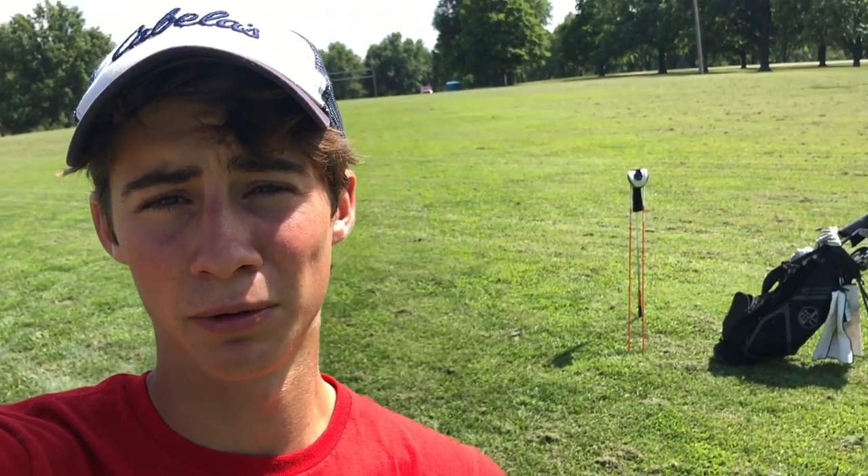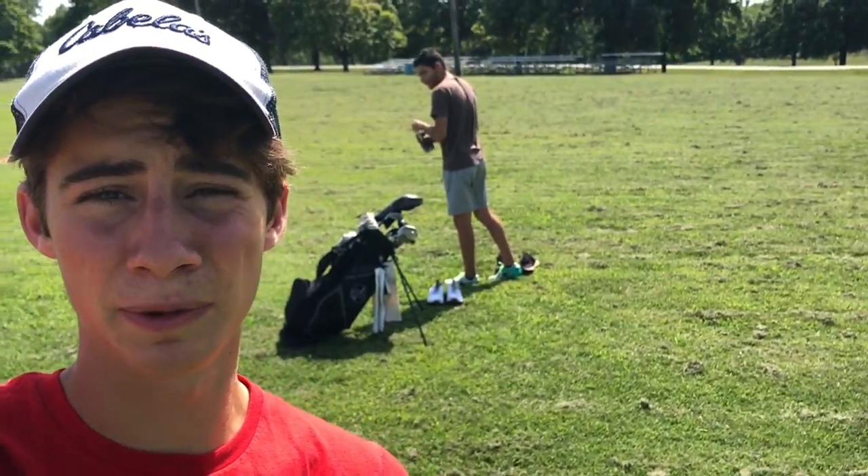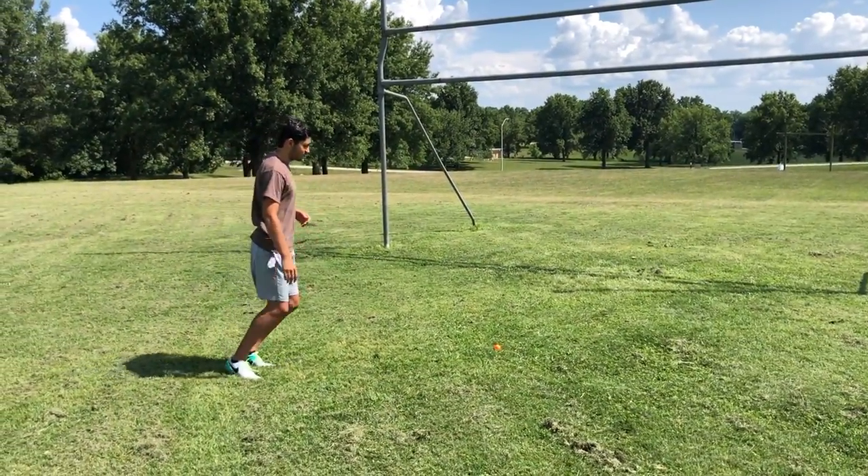We just realized that the shadow was casting on the golf ball and the soccer ball this whole time, so we're going to switch to that goal down there. The shadow is going to be a lot better and we're not going to have to worry about the sun getting in the way anymore. I'm going to kick it into the crossbar.